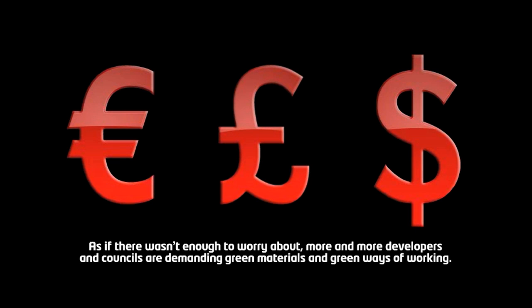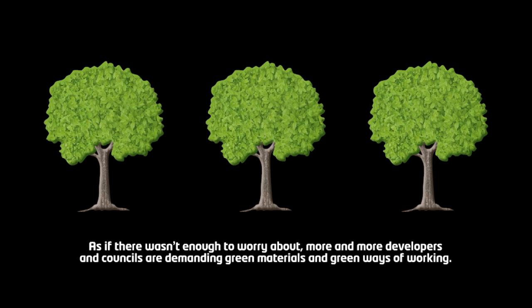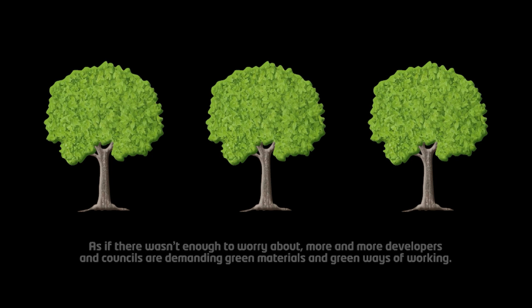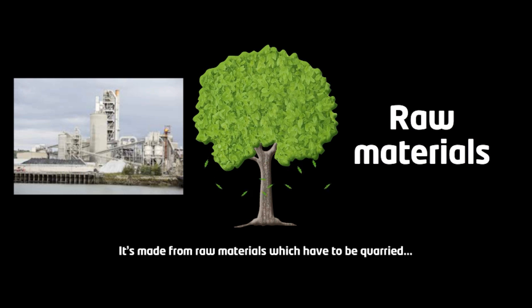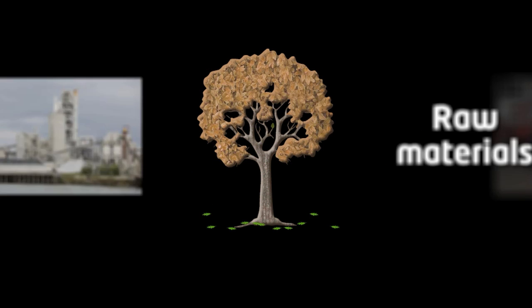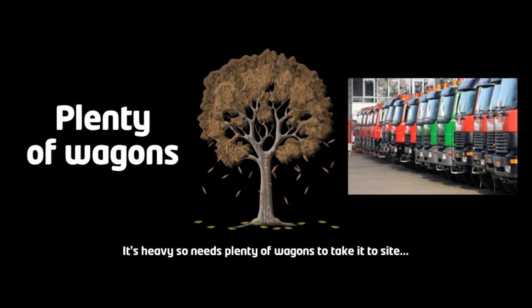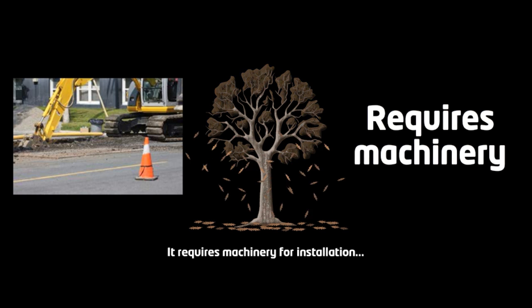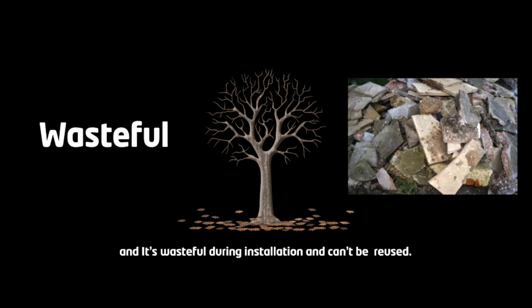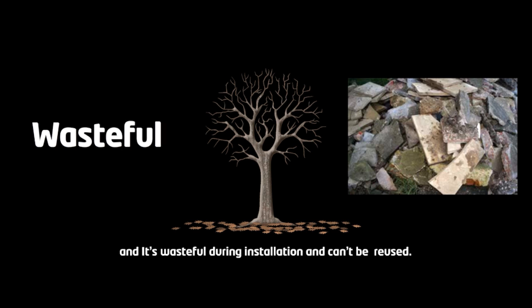More and more developers and councils are demanding green materials and green ways of working. But concrete is far from green. It's made from raw materials which have to be quarried. It's heavy, so needs plenty of wagons to take it to site. It requires machinery for installation, and it's wasteful during installation and can't be reused.